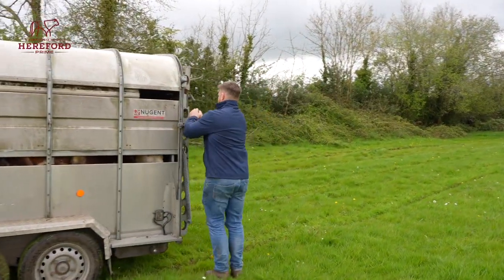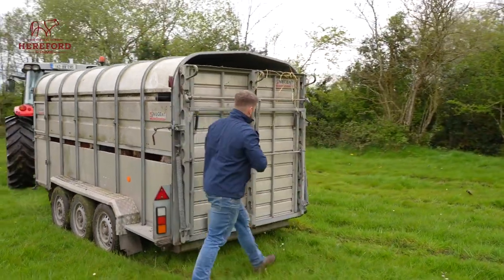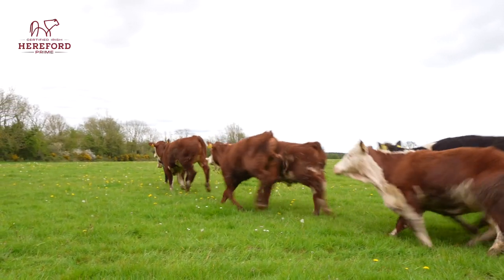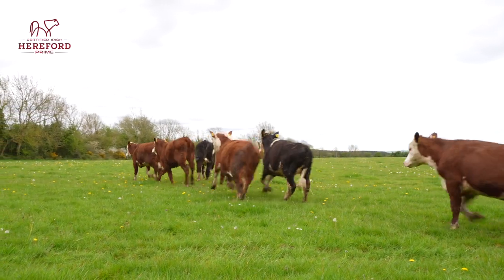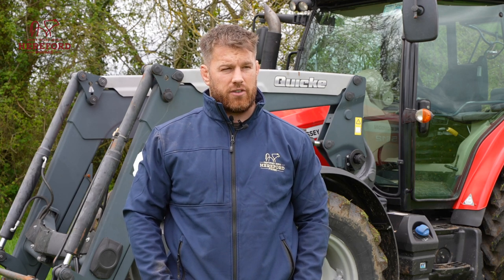In this particular field here, I'm going to close this off in probably three weeks. It would have usually been closed off at this stage, but just with the weather, I let them graze down whatever's in here. I'll give it slurry and fertilizer, and half of this field will be silage ground — the other half will be kept on for grazing for the rest of the year.